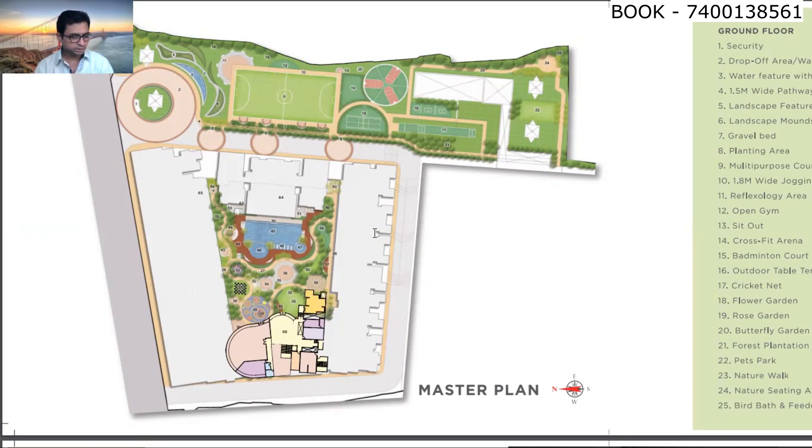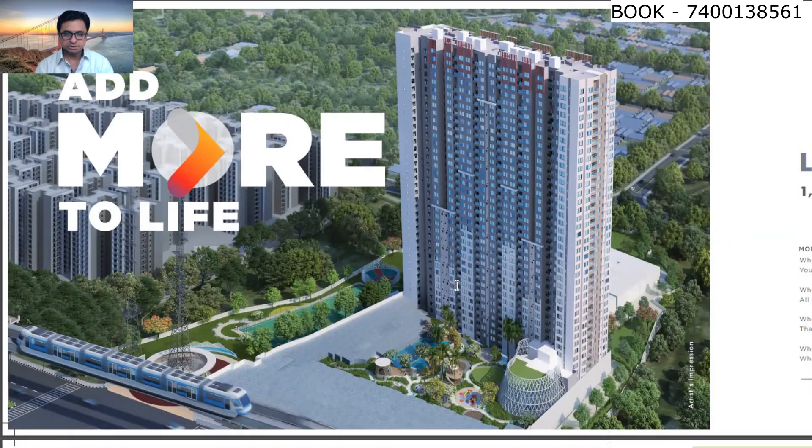First, 1A was launched, and after that 1B has been launched. On the right side you can see 1B has been launched, which has 1, 2 and 3 BHK flats. The building elevation has a very sharp look. This building has two wings: 1A and 1B. Today we are talking about 1B, which has just been launched. On the opposite side, two more towers will come.